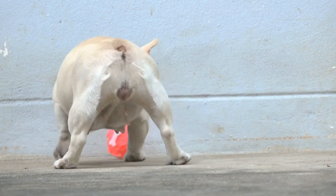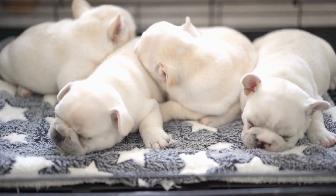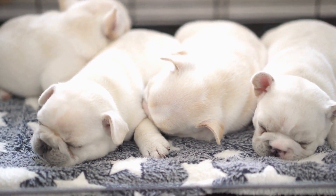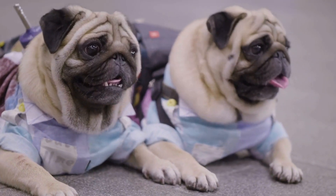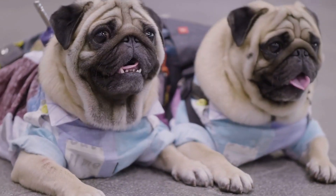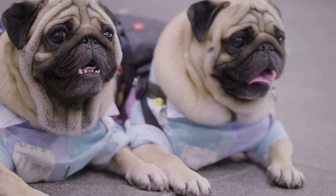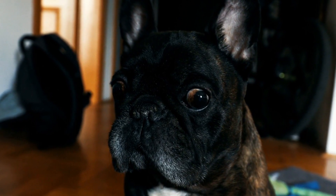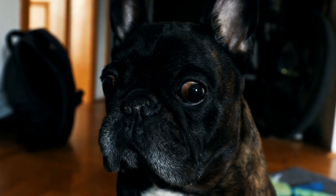Trixie Activity Flipboard. The Trixie Activity Flipboard is a fantastic intelligence toy for French Bulldogs. It features various compartments and movable parts that require your Frenchie to use their problem-solving skills to retrieve the hidden treats. This toy is excellent for stimulating your dog's senses and preventing destructive behavior.